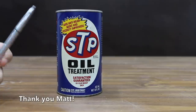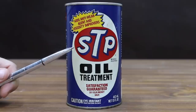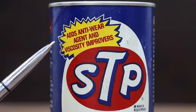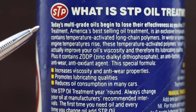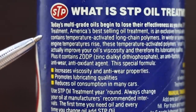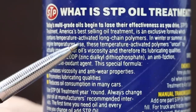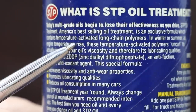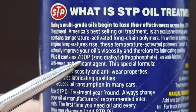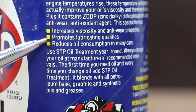I got the vintage STP from Matt from the LSX Matt YouTube channel — a big thank you for sending the STP. STP oil treatment: satisfaction guaranteed or your money back. Adds anti-wear agent and viscosity improvers. Today's multi-grade oil begins to lose effectiveness as you drive. STP oil treatment, America's best-selling oil treatment, is an exclusive formula which contains temperature activated long chain polymers. In winter or summer, as engine temperatures rise, these temperature activated polymers uncurl to actually improve your oil's viscosity and therefore lubricating qualities. This special formula increases viscosity and anti-wear properties. We're going to test that.